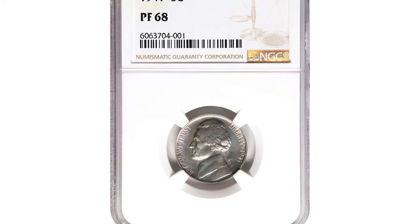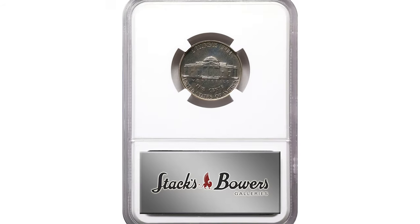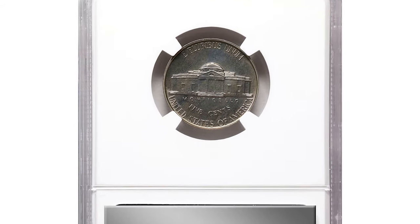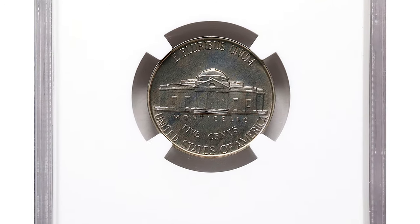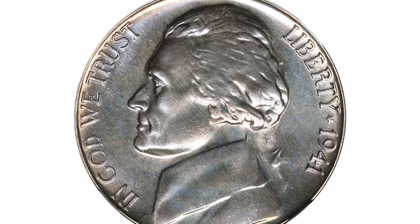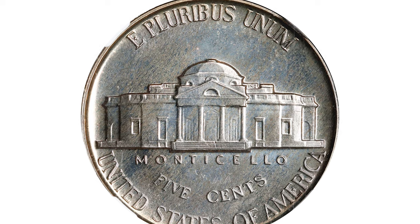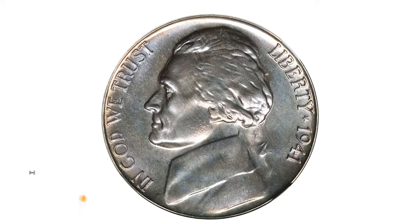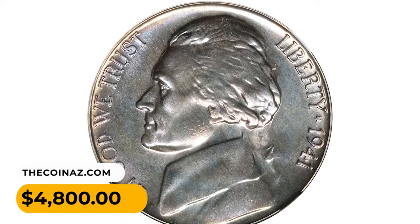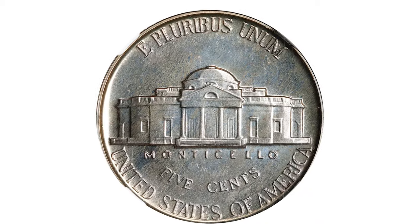Also featured is the 1941 Jefferson nickel in PR-68 condition, lightly and evenly toned in pewter gray iridescence. Under direct lighting, the surfaces reveal vivid multi-colored undertones of golds and blues. Universally reflective in finish, both sides exhibit full striking detail and pristine-looking features. It sold for $4,800 at Stack's Bowers auction.